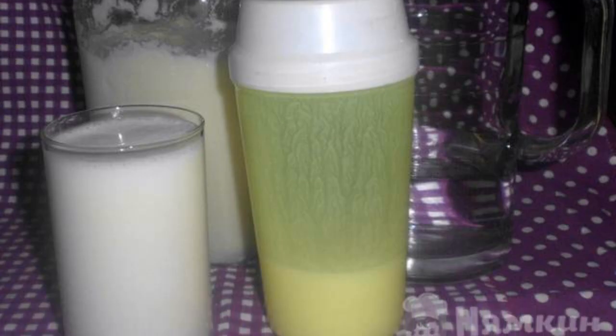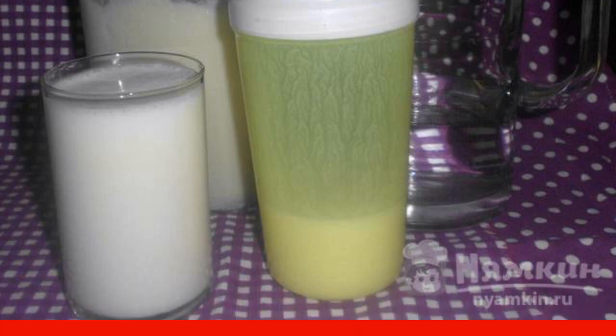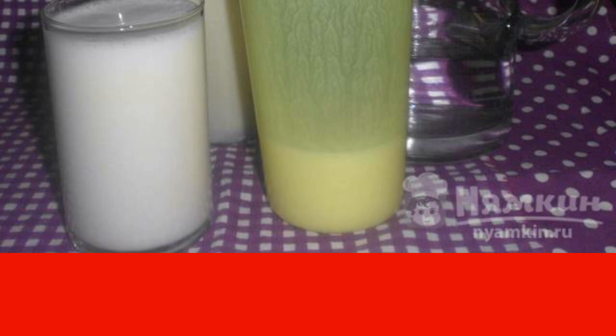First, wash and peel the cucumber. Grind the cucumber, kefir, and sour cream in a blender. After that, add water to the contents and whisk until smooth.